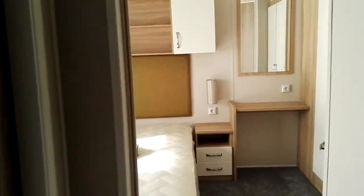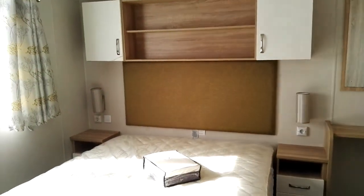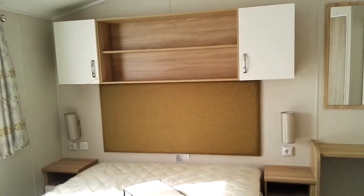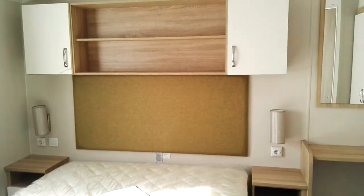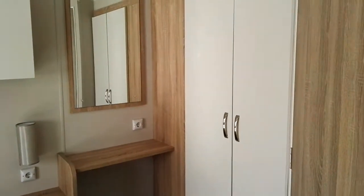And now let's go and see the bedrooms. Here you have the nice double bedroom with a double bed, all very modern and stylish — a mirror and more room.